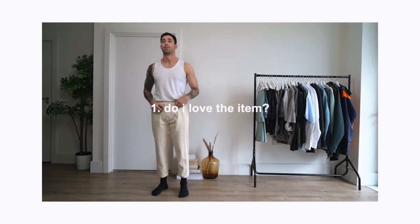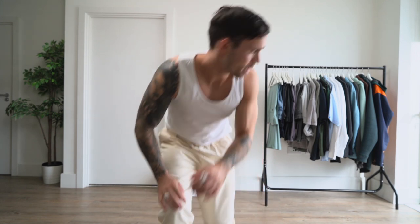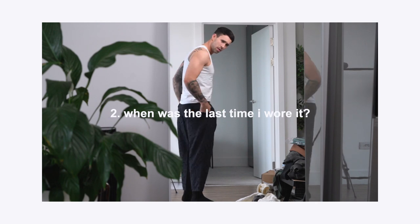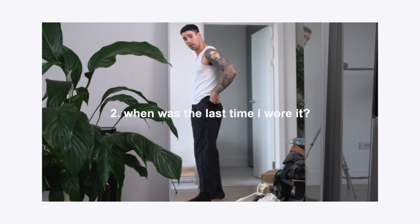Question one: do I love the item? Not do I like it — do I love it? I want to be excited to wear each item in my wardrobe. I'm trying on these trousers and I'm already second-guessing them. I really like them for summertime and the beach, but I didn't even wear them last summer at all — so there's the answer. I like them, I know a lot of you like them too, but we've got to be strict. Goodbye. Question two: when was the last time I wore the item? If it was over six months ago, chances are I don't like it that much.